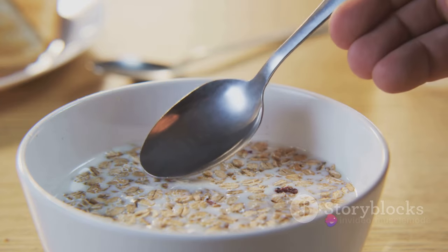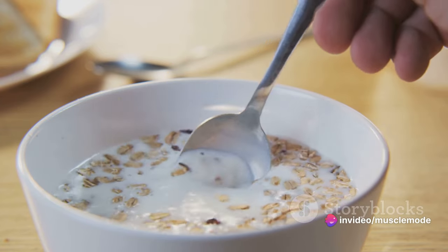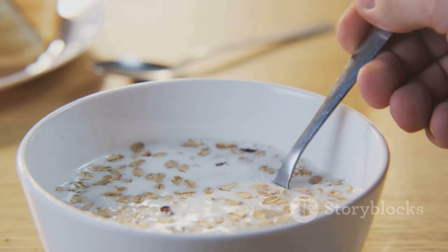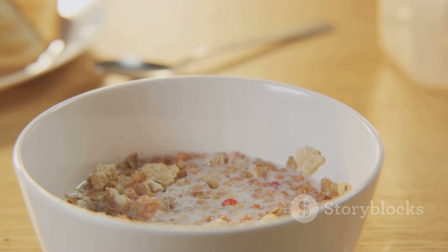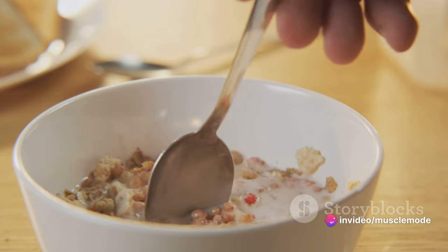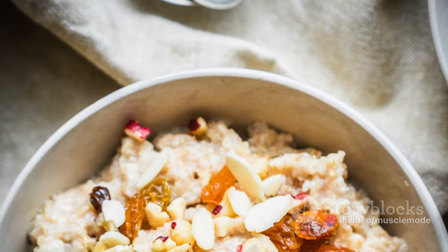But that's not all. Oats are also rich in fiber, specifically a type called beta-glucan. This stuff is a superstar when it comes to digestion — it helps to slow the absorption of sugar into your blood, preventing those dreaded spikes in blood sugar levels. Plus, it makes you feel fuller for longer, which can be a real game-changer when you're trying to keep your calorie intake in check.